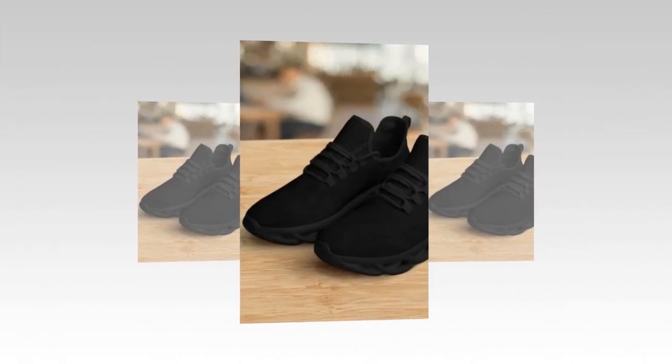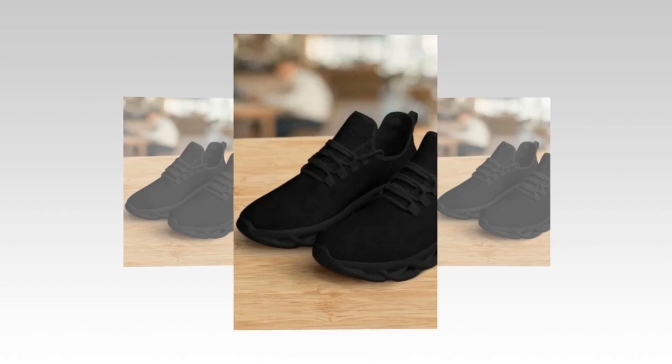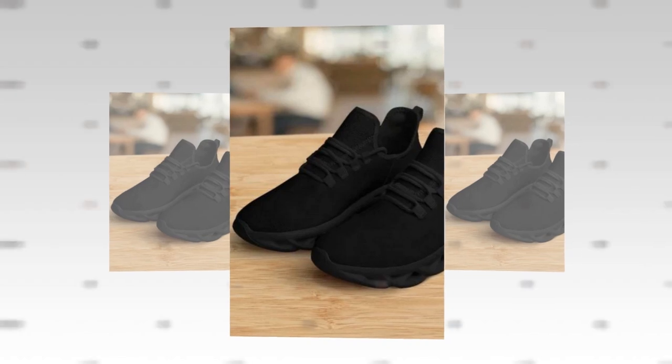Ready to upgrade your footwear? Visit Zasav.com and get your low-top shoes today. Product links are provided in the description and comments section.